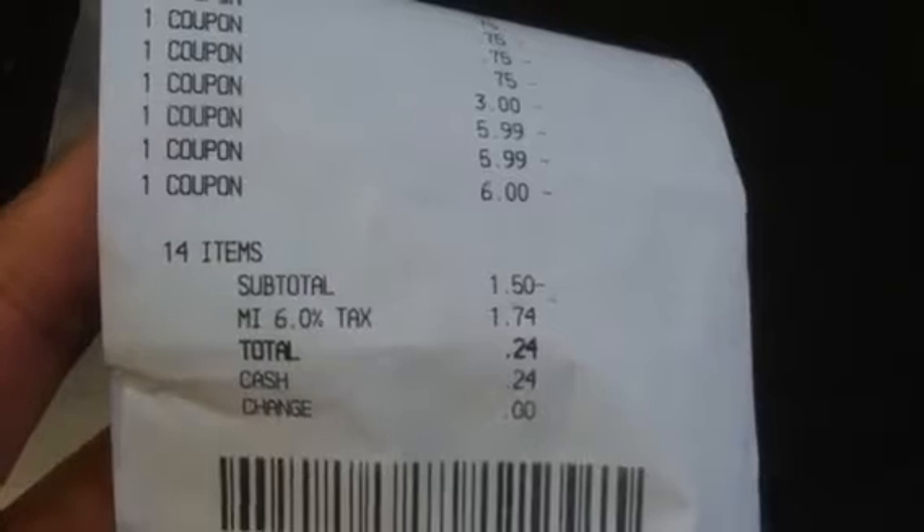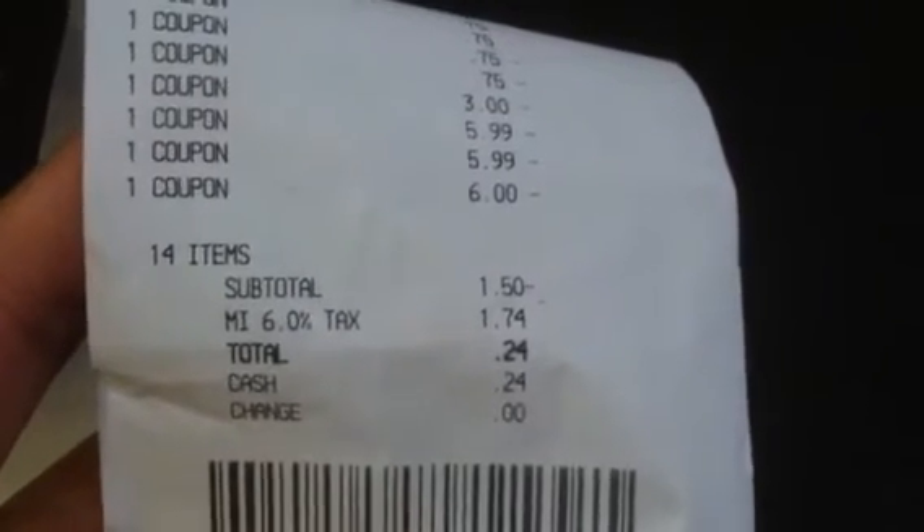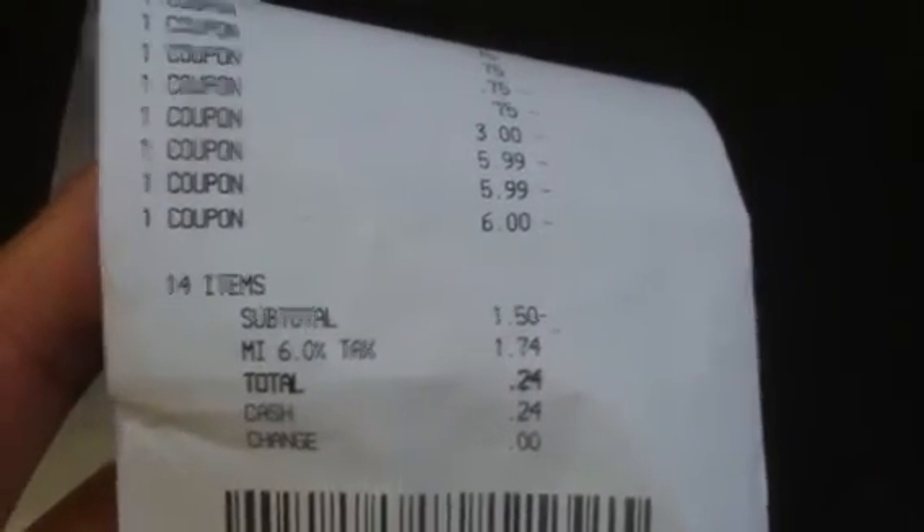They actually had to give me my Dawn coupon back because I had too much overage. My subtotal came to negative $1.50, so I ended up paying just 24 cents in tax, and I got four ECBs back.